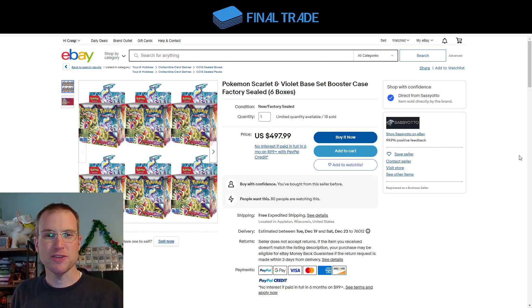Hey everybody, welcome back to Final Trade, the Friday Sealed Deals. There will be affiliate links below to all these deals — it helps out a ton if you use them. A lot of this week is Pokemon. It is a great time in the Pokemon market. It reminds me a lot of late 2021 when Fusion Strike, Chilling Reign, Battle Styles, and a bunch of other sets got dumped on the market, prices got really low, and a lot of opportunity was created for people willing to buy and hold for the long term.